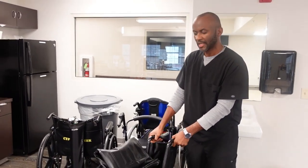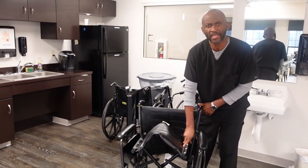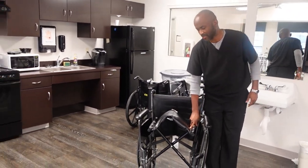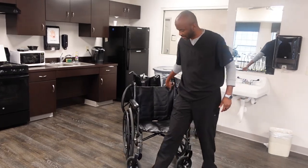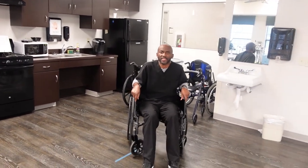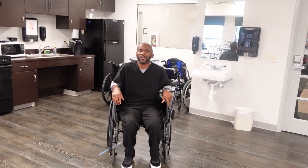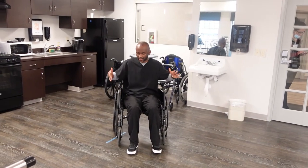So right over here I'm going to show you this wheelchair. This is a typical wheelchair — when we assess the patient and the patient is not capable of walking independently, we normally give them a wheelchair like this. The patient will sit in this wheelchair and it helps with mobility, moving them around the facility, transporting them from their room to the gym and things like that.